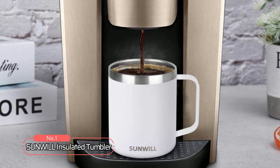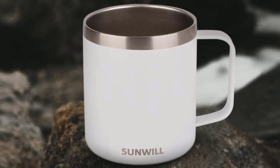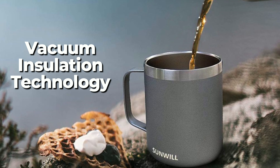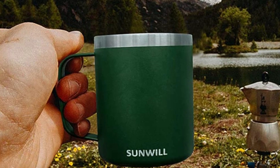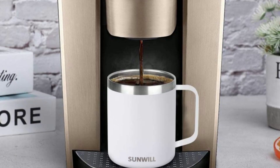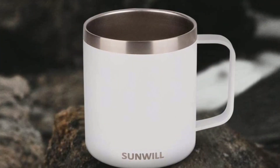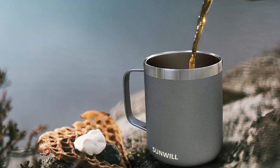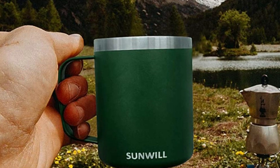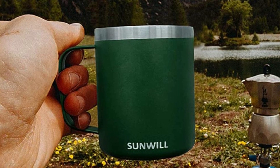At number one, we have the Sunwill Insulated Tumbler. This tumbler is designed to keep your drinks hot or cold for hours on end. With its vacuum insulation technology and 18/8 stainless steel construction, this tumbler is built to last. The tumbler is also equipped with a leak-proof lid that helps prevent spills. One of the standout features of this tumbler is its sleek, modern look that is sure to turn heads. The tumbler is also available in a variety of colors, so you can choose the one that best fits your style.